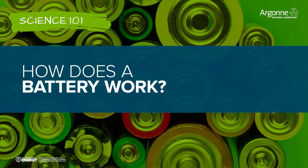A battery is a device that stores energy. The energy comes into the battery in the form of electrons and is released out of the battery again in the form of electrons — electron in, electron out. The fundamental phenomenon that enables this storage and the functionality of the device is electrochemistry. That's what makes a battery work.